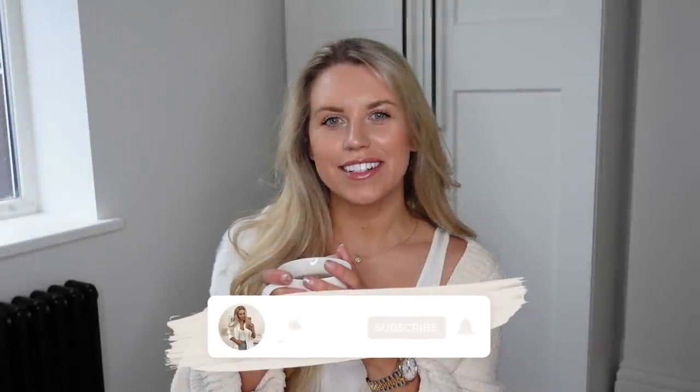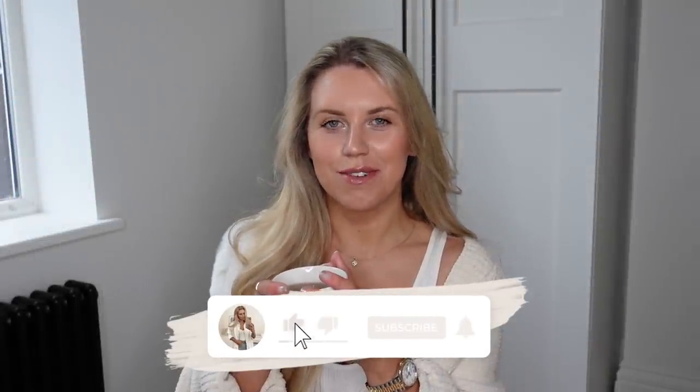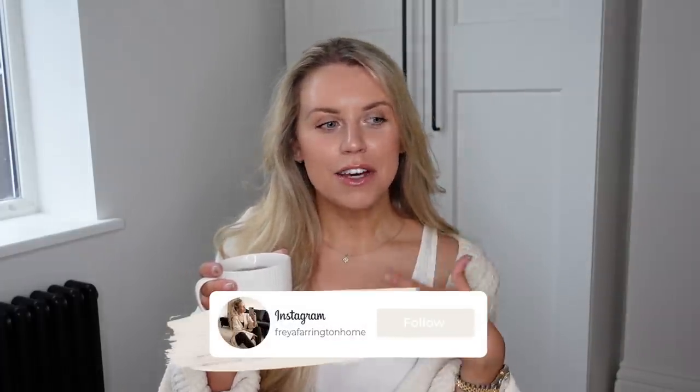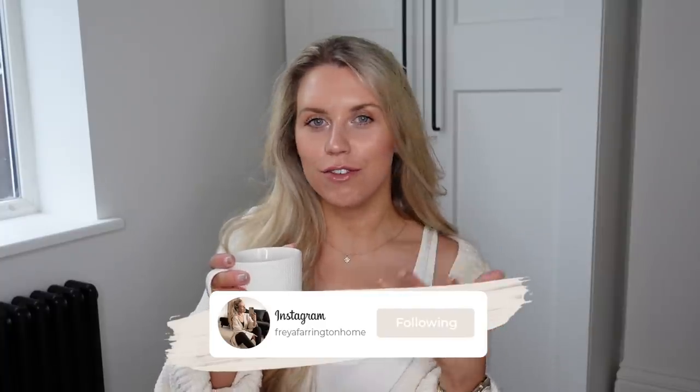Hi guys, welcome back to my channel. Welcome back to a brand new video today. I have my first B&M haul for 2022. I've been vlogging behind the scenes and I'm going to start uploading more vlogs, possibly incorporating these hauls within them. But I went shopping at B&M to pick up a couple of bits and ended up coming out with three big bags full, so far too much to include in a vlog.